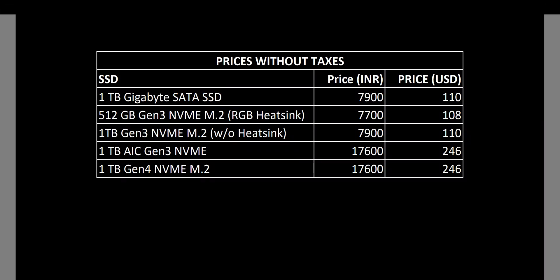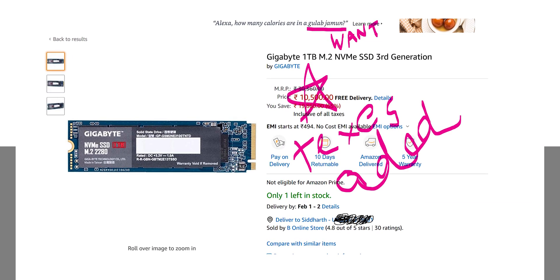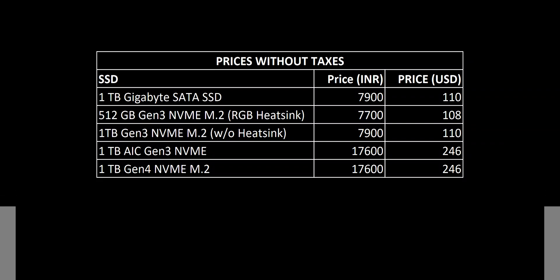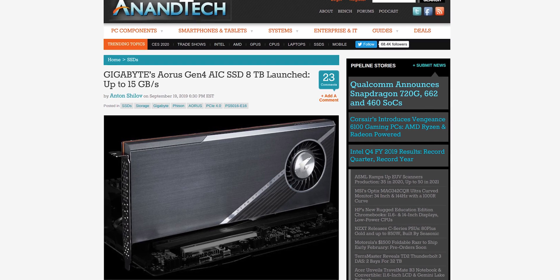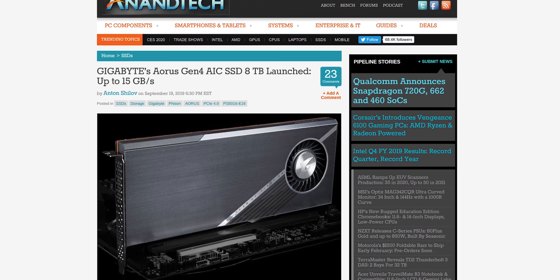Here is the price difference between these SSDs. The 3rd gen NVMe SSD with fancy RGB heatsink costs almost as much as the 4th gen NVMe SSD, but if you go for the more basic Gigabyte NVMe SSD you can find it for half the price for the same capacity and similar endurance. The AIC SSD costs the same as the Gen 4 SSD, and they have also launched a 4th gen PCIe AIC SSD, but we don't have it for this video.